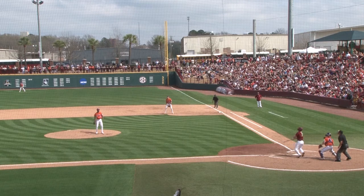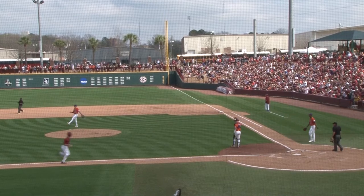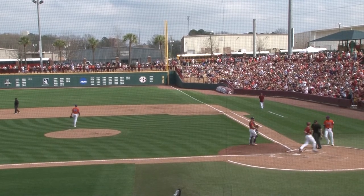Senior Jacob Olsen's small ball plays would be instrumental in the Gamecocks' victory over the Tigers. In the second inning, Olsen's sac fly brought Hopkins home to advance their lead to 6-1.